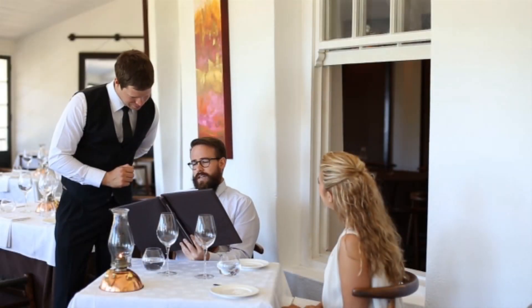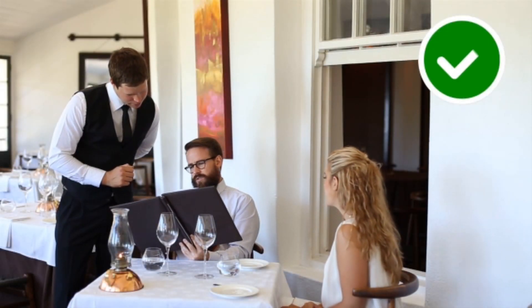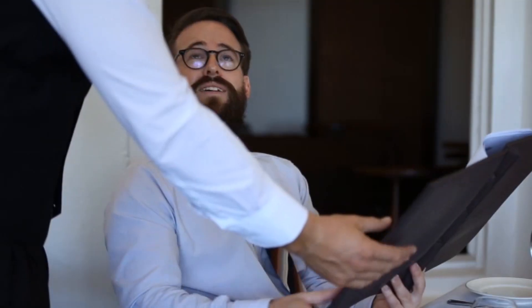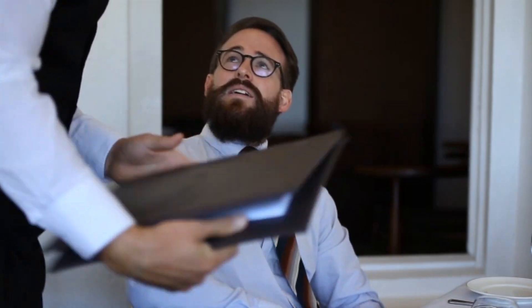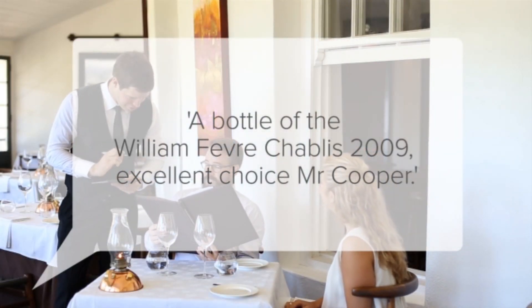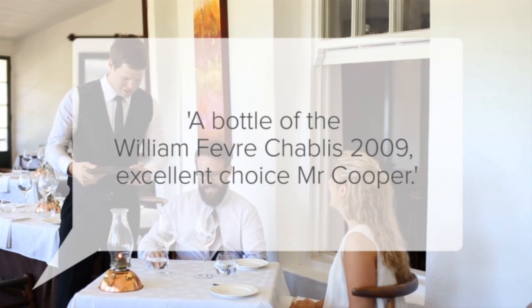Always stand to the right of the host when taking their order. Confirm their order by repeating the name of the wine and commend them on their excellent choice. For example, by saying: 'A bottle of the William Fèvre Chablis 2009 — excellent choice, Mr. Cooper.'